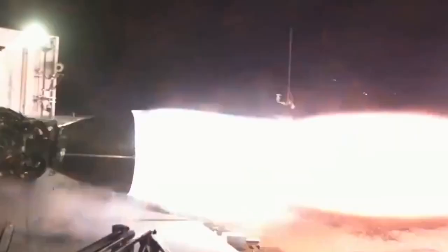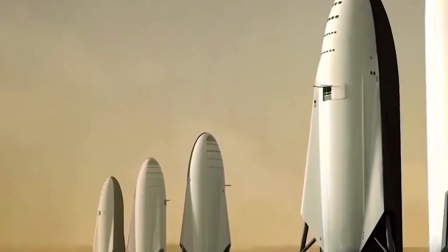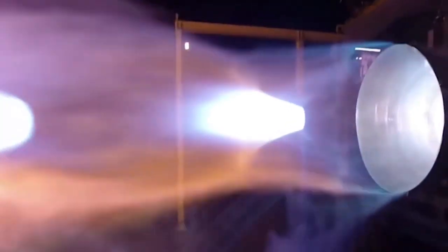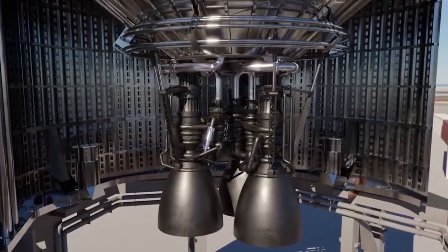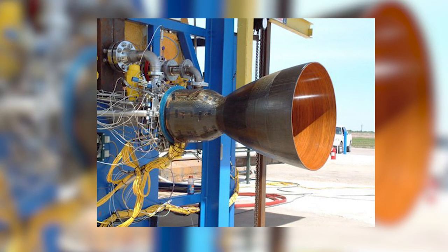The SpaceX Raptor engine is a full-flow staged combustion cycle rocket engine designed to power the Starship, and it's currently in development. The engine runs on cryogenic liquid methane and liquid oxygen, known as Methalox, rather than the RP-1 kerosene, known as Kerolox, used in the SpaceX Merlin engine and Kestrel rocket engines.